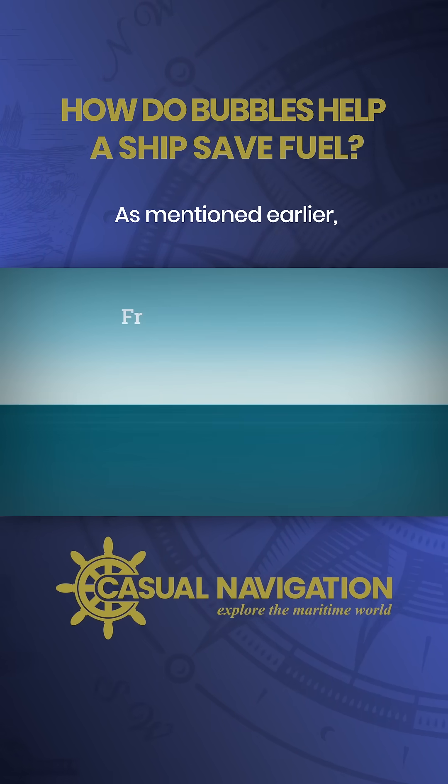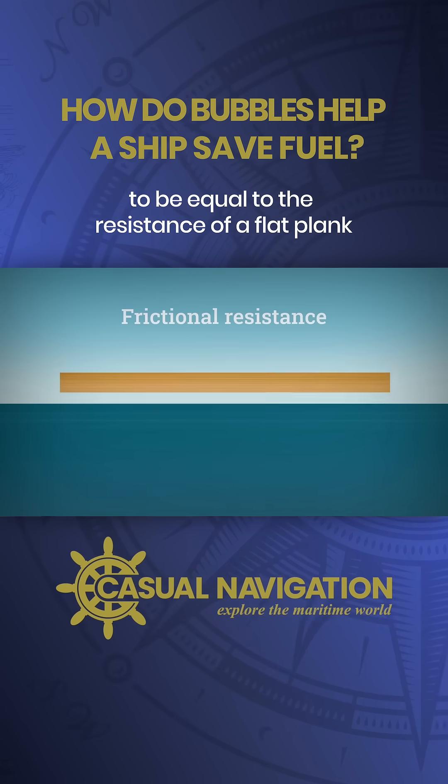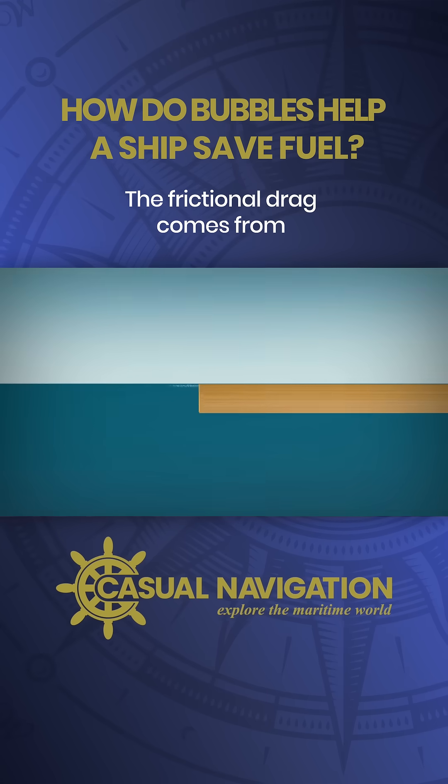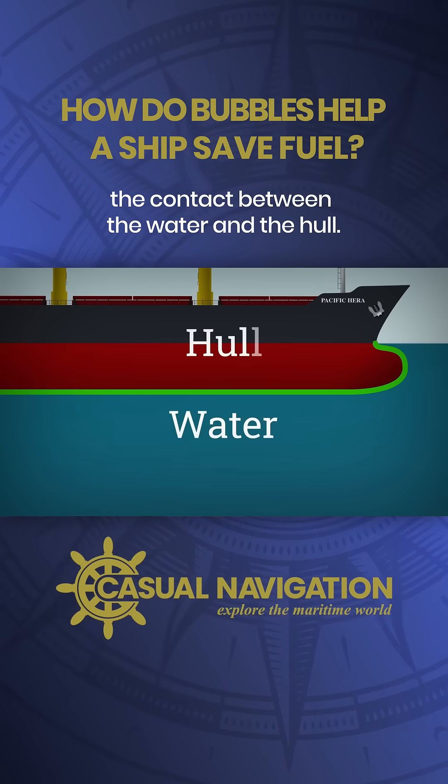As mentioned earlier, the frictional resistance of a ship is considered to be equal to the resistance of a flat plank with the same wetted surface area. The frictional drag comes from the contact between the water and the hull.